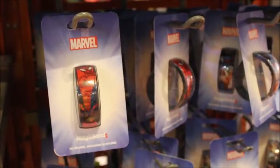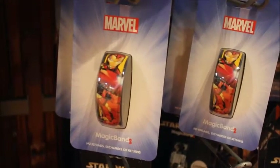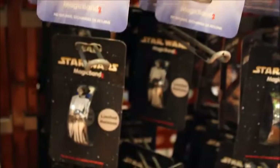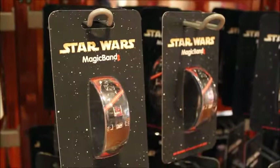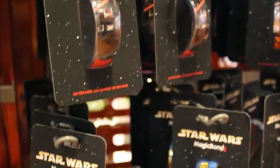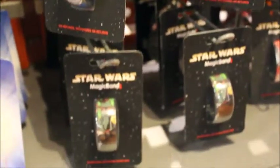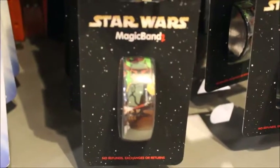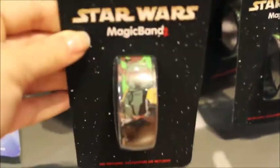Rounding out the Magic Band section, they also have some Marvel characters — they've got Spider-Man, Iron Man, and some more Star Wars: Princess Leia, Darth Vader. Again, these are all the Magic Band 2 so these are $27.99. They've got C-3PO, Boba Fett. There's also Black Widow, and then just solid colors.